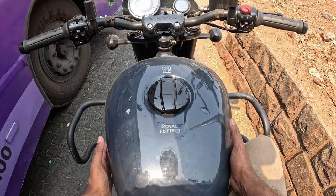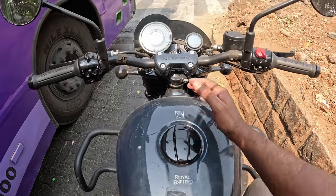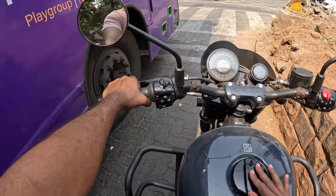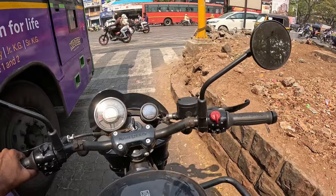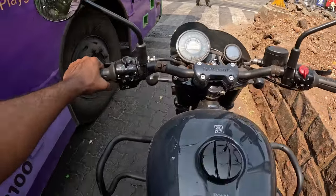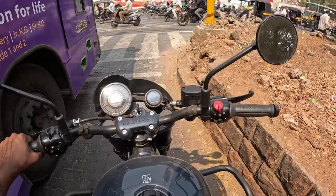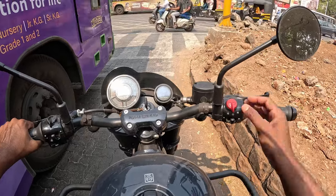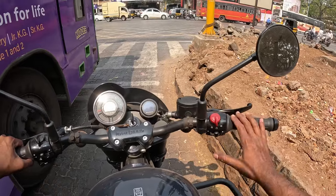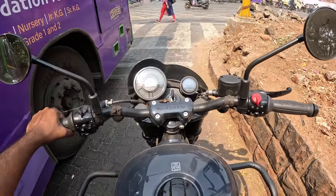The tank is a typical Royal Enfield teardrop design. Although it's a 650cc category bike, it is longer compared to the 350cc Royal Enfields. The mirrors are decent and there is no vibration at all. I've gone over a few speed breakers and bumps while testing and never felt the bike crashing against any of them. It really feels like a modernized Bullet.